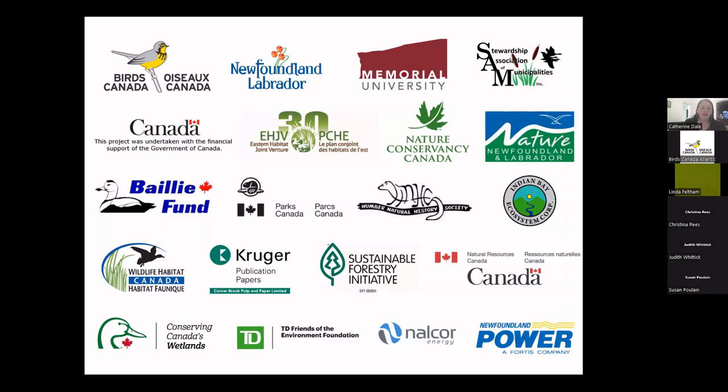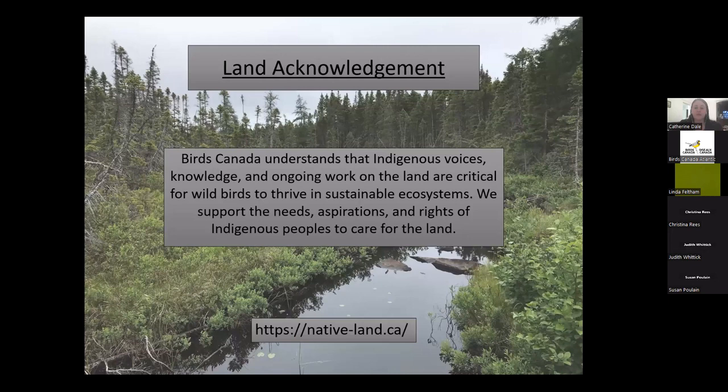Before we go into tonight's presentation, I'll thank our partners and sponsors. The Atlas is a huge project we could not accomplish alone, so we thank all organizations that have provided in-kind support or financial donations. I'd also like to acknowledge that the lands where we're conducting both the Breeding Bird Atlas and the Nocturnal Owl Survey are the ancestral homelands of the Beothuk, whose people have been erased forever. The island of Newfoundland is the unceded traditional territory of the Beothuk and the Mi'kmaq people, who have been protecting and stewarding the land since time immemorial. Birds Canada understands that Indigenous voices, knowledge, and ongoing work on the land are critical for wild birds to thrive in sustainable ecosystems.